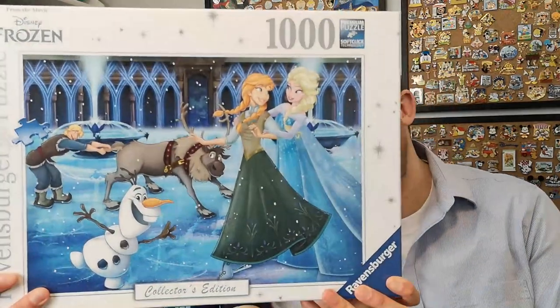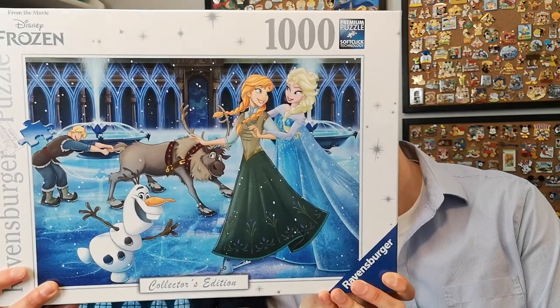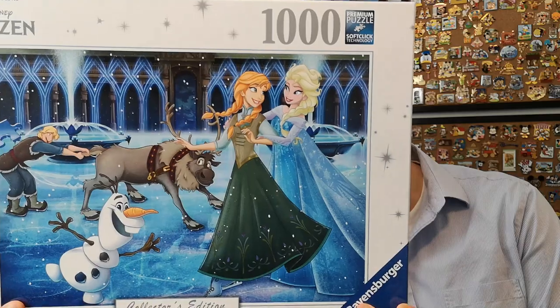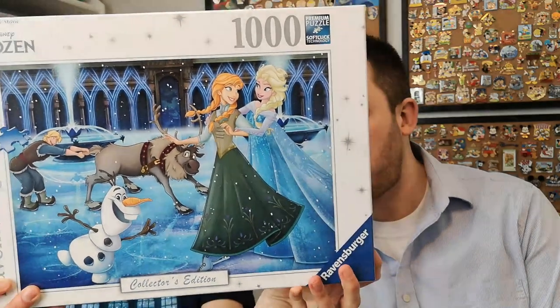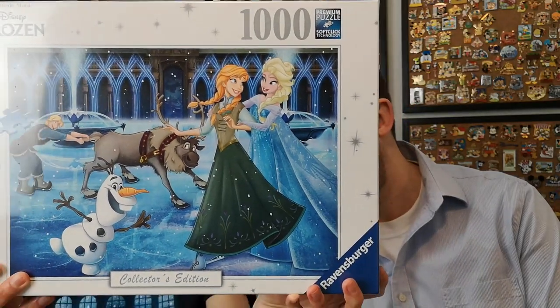Are you guys even ready? So here we have our first one and obviously you can see who's on it, so I'm very excited for this one. From the back I see that it came out 2019, so it's been around for a while, but first time I've seen it in Canada was at this Boutique Griffon. I am very excited to put that together. It's gonna be a little challenging with all the blue, but yeah, the ice.